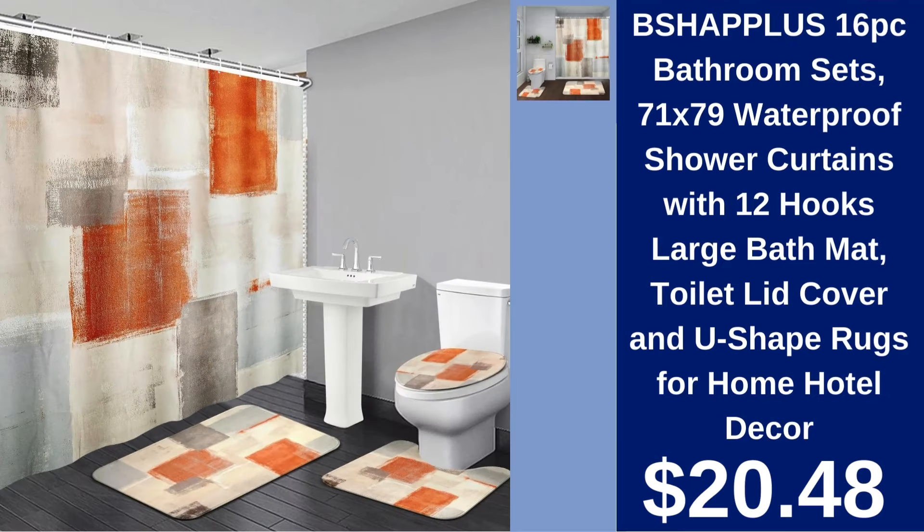16-piece Bathroom Set $20.48. This comprehensive set includes a waterproof shower curtain with hooks, a large bath mat, toilet lid cover, and U-shaped rugs — perfect for a coordinated look.